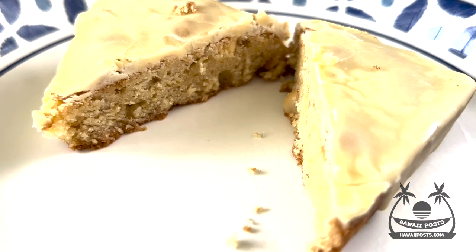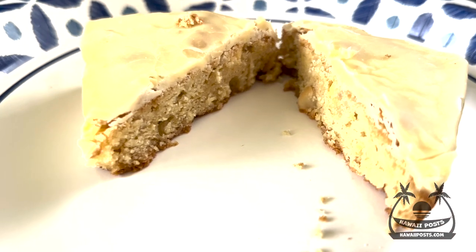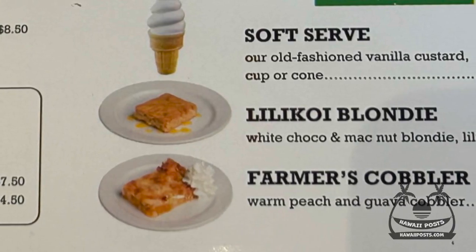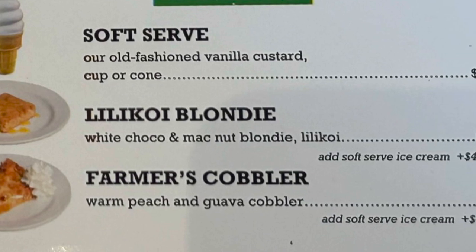Our dessert is the Lili Koi Glaze Blondie with white chocolate and macadamia nuts. This makes for a tart icing covering a sweet blondie treat. It's onolicious — I love Lili Koi, so this is an easy five stars.